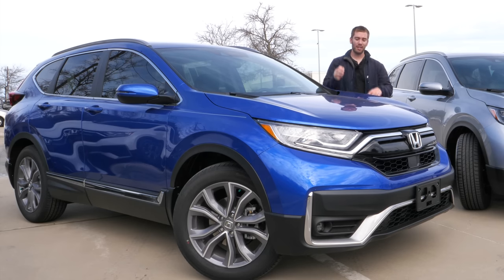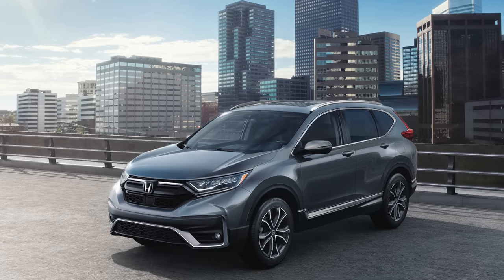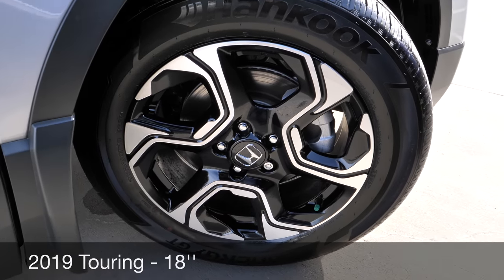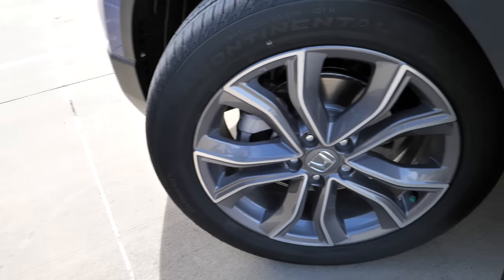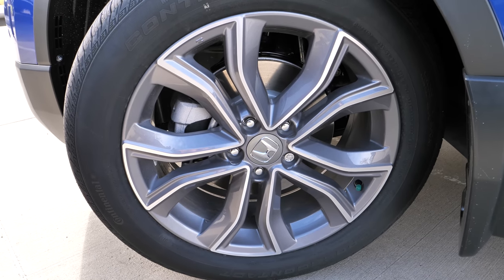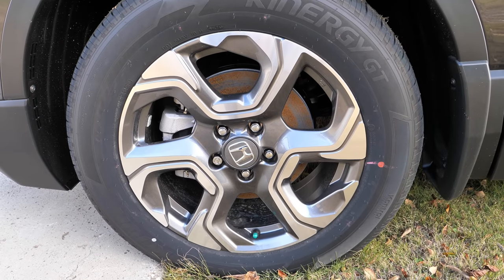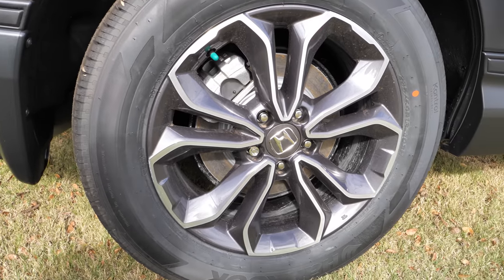One addition to the 2020 models is a new blue color — something blue metallic that comes from the Civic — as well as Sonic Gray Pearl and Radiant Red Metallic. Another change is going to be the wheels. Looking at the 18-inch wheels on the 2019 Touring model, they've been the same for a couple of years. On the 2020, they changed to a different design and 19-inch wheels — so larger wheels on the Touring. The EX and EX-L get redesigned wheels as well, still 18-inch but with a new spoke design.